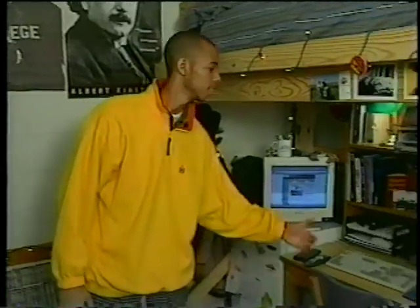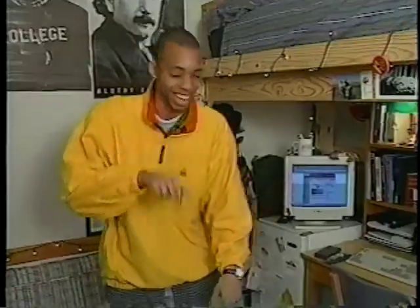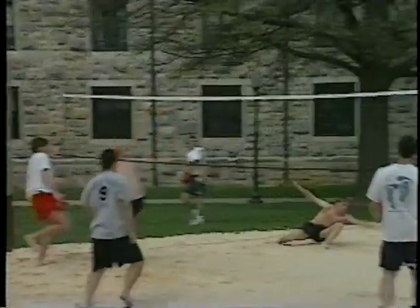Tech's residence hall rooms are totally wired and have all the stuff you need — desk, beds, closet, telephone. There are also all kinds of food plans available here at Tech to appeal to everyone. This is not your typical dining hall experience — check it out!